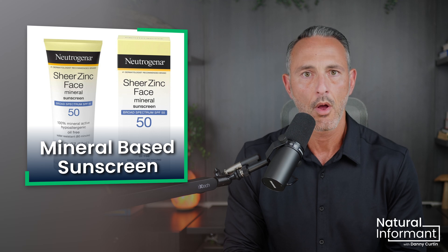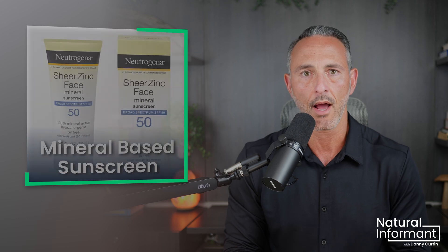Natural, mineral-based products do not use synthetic hormone-disrupting chemicals to block UV radiation. Instead, they create a physical barrier, typically using zinc oxide to reflect the UV radiation. Natural, mineral-based sunscreens are widely available and can be purchased virtually anywhere sunscreen is sold. When I want to protect my children from prolonged exposure to the sun, this is the route I go.